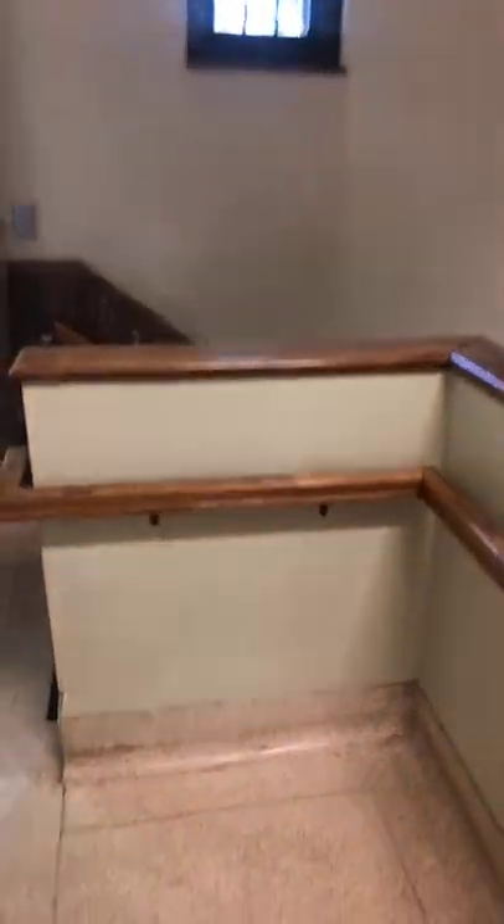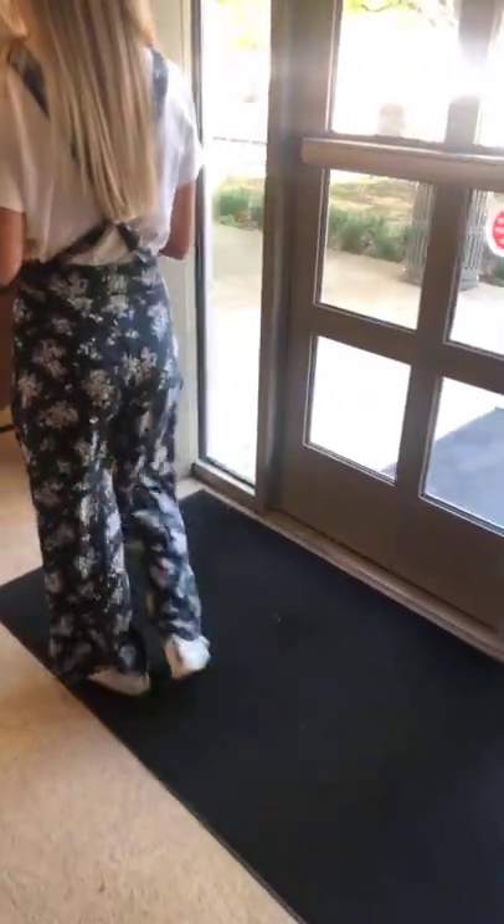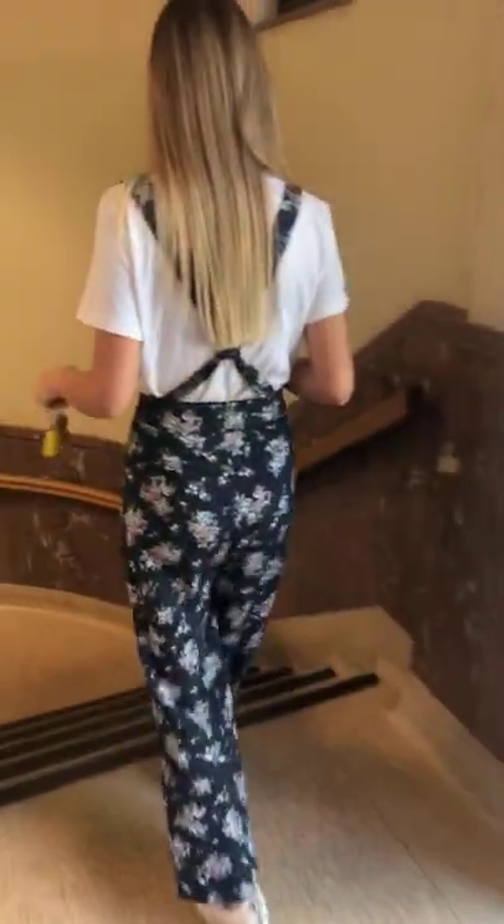We're going to go downstairs and show you all the fun stuff. I like this flooring — I think it's called Terrazzo. It's kind of an elegant flooring.